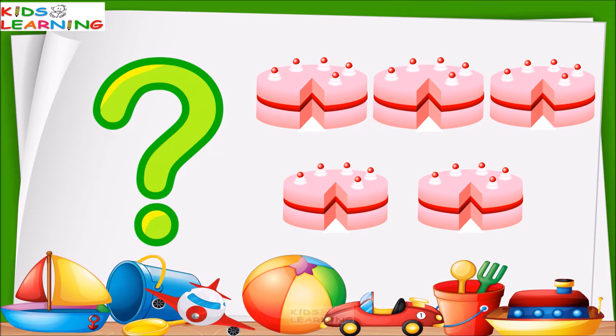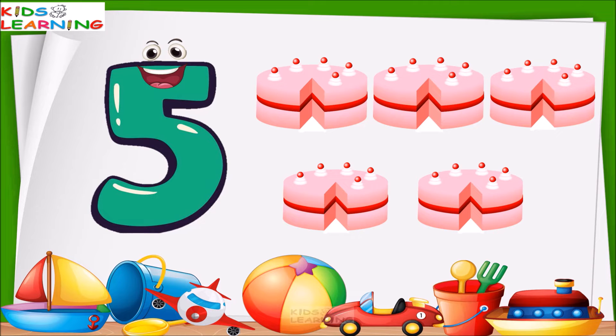These are cakes. So, how many cakes are these? Let's count. One, two, three, four, five. These are five cakes.